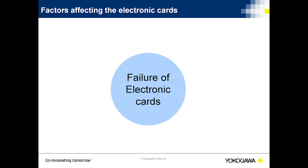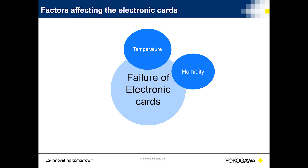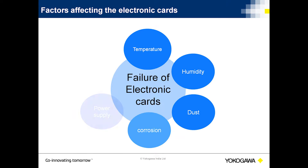What are these environmental parameters that affect the life of electronics parts? These are temperature, humidity, dust, corrosion, power supply, and earthing.